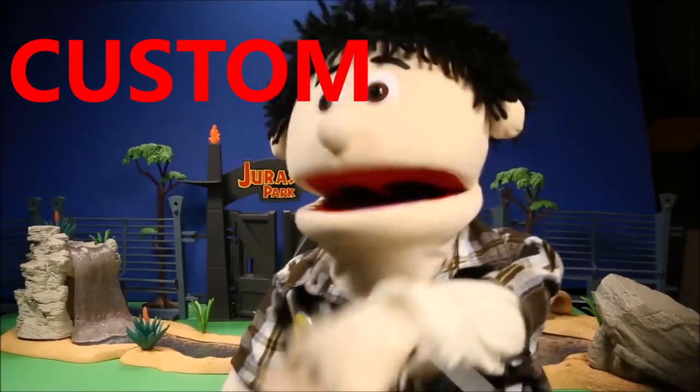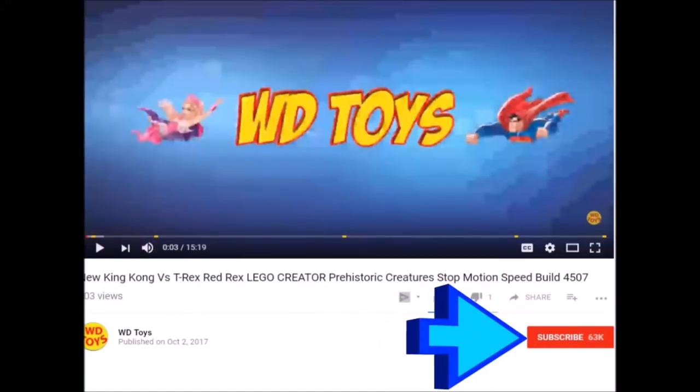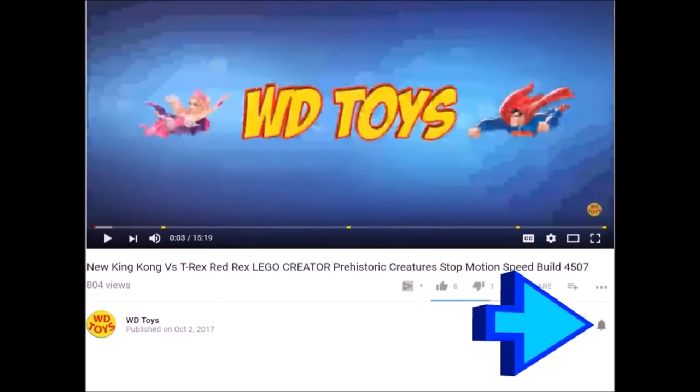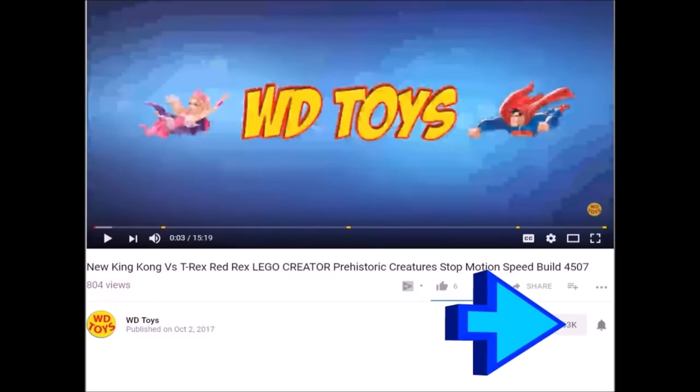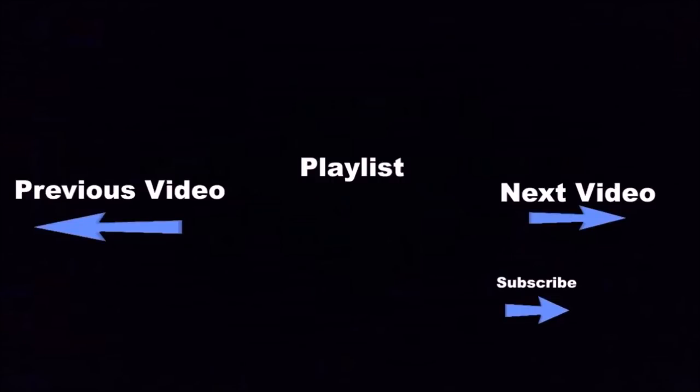Go ahead and put the secret word in the comment section below — I'll know you're a member of my club. Click the subscribe button below for a lot more fun videos, and click the bell button to be notified every time I make a new video. Click the boxes below for even more fun videos!